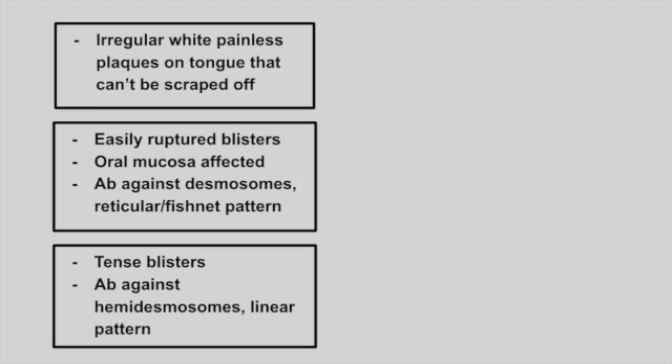Next is a patient that has irregular white painless plaques on the tongue that cannot be scraped off. This is hairy leukoplakia.